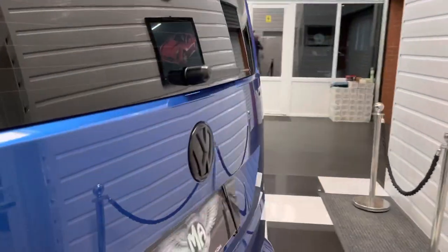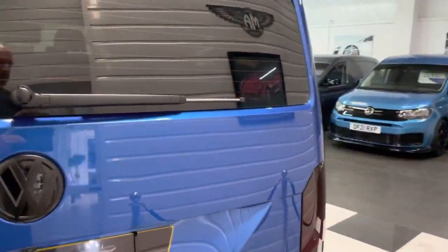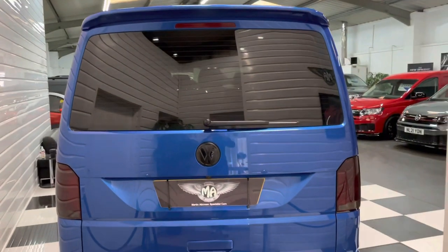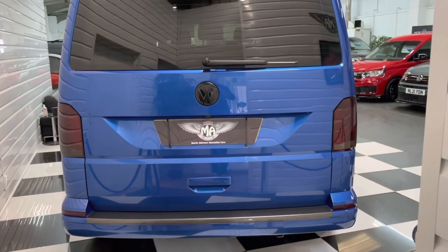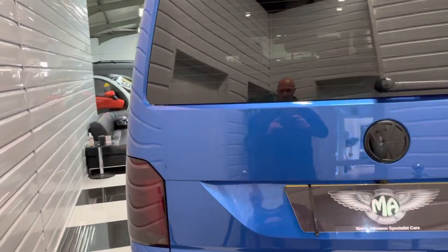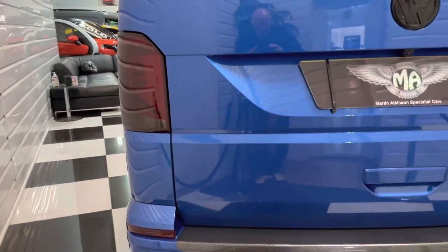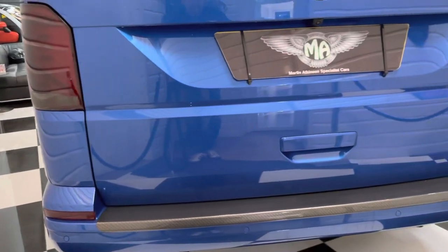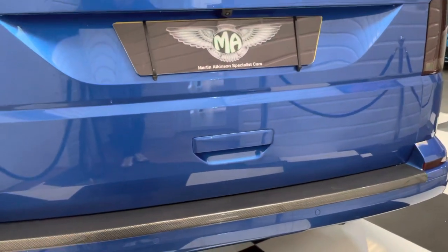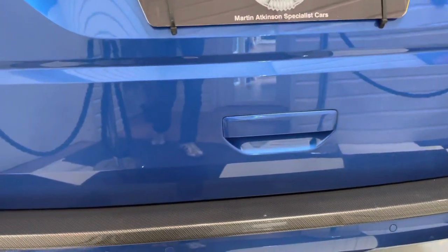It's on a 71 plate so you've got the balance of manufacturer's warranty until September 2024. De-badged the rear so there's no Transporter badging or chrome on it — just the matte contrast badge for the VW. Smoked the lights and lenses, and put a shaped rear plate on there too.